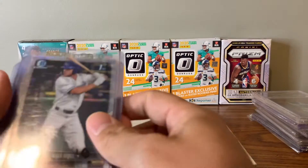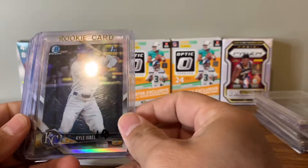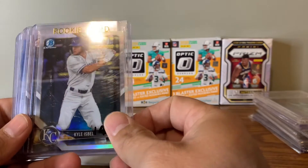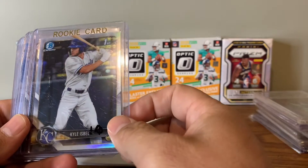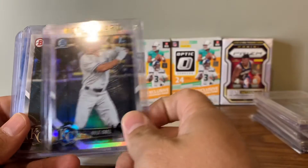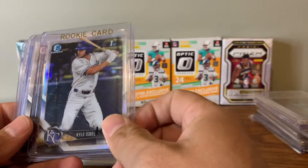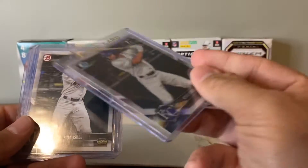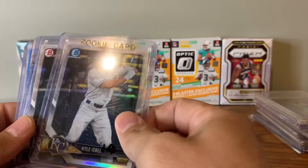Kyle Isbell — he's a Royals rookie, he's actually going pretty well right now. I got a lot of these — eight Chromes and eight Bowman papers of Kyle Isbell, so 16 total. I think all together with shipping I paid 20 bucks for him. Pretty cool card — this is the refractor version, I do have just the regular Chromes as well. High hopes for this kid, hopefully he does well.